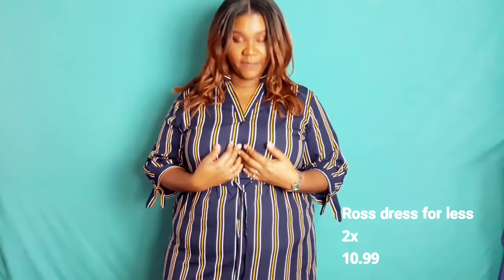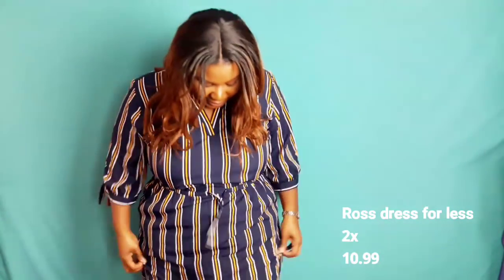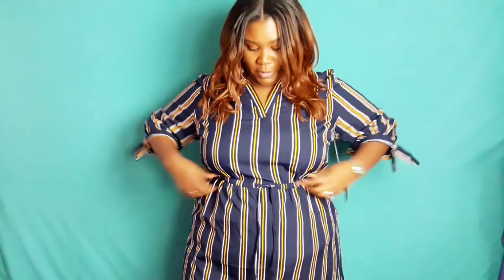My first item is this stripe dress. It stops above my knee. This is a faux kind of tie, but it actually has spandex around it. It kind of looks a little weird, but at the same time it doesn't. I got this in a size 2X and it was $10.99. I thought this would be cute with some heels. Sometimes I need something to wear where it's not so fitting — I want it to be loose, especially where I'm at right now. It's hot.